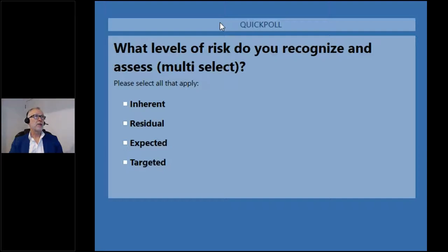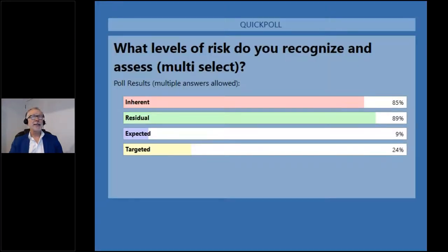Poll results: 89% recognize residual risk — fantastic. What really surprised me is that nearly all of you also do inherent risk, because the ISO standard doesn't explicitly mention it — but we at ProTect love inherent risk, we think it's very powerful. Only 24% recognize targeted risk, but that's definitely something you should be thinking about because it highlights where you have issues and actions to address the gap. Thank you for joining in.